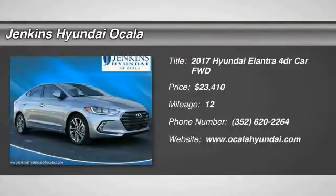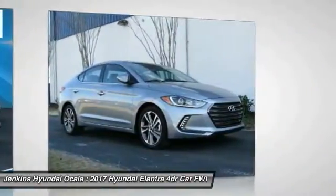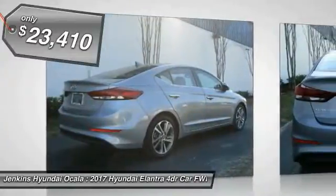You are going to love the 2017 Elantra. The Elantra boasts the most interior room in its class and gets an exceptional 35 miles per gallon. With its luxurious standard features, the Elantra is an easy choice and is priced below $25,000.